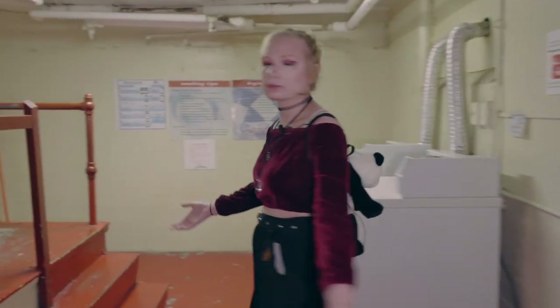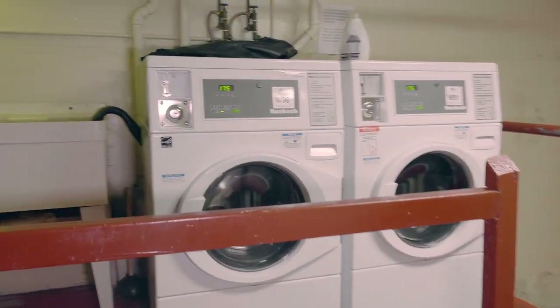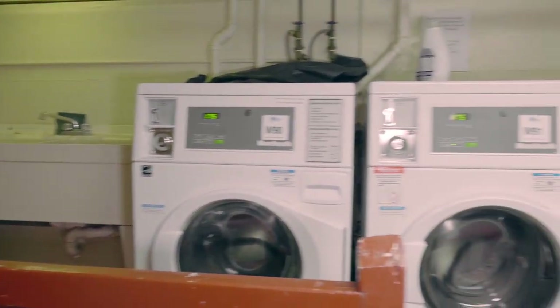Okay, this is our laundry room. I think it's adorable in a really creepy kind of way. Thankfully there are two washers, and this covers two brownstones altogether, so it's about 50 residents or so.